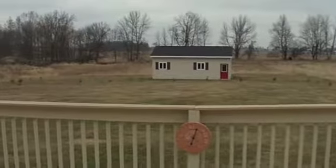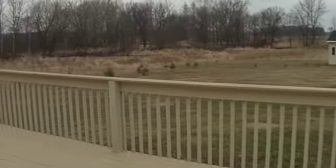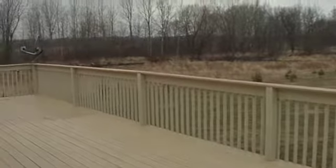Enjoy outdoor vistas from French doors in the great room that lead to a deck spanning the entire length of the house.